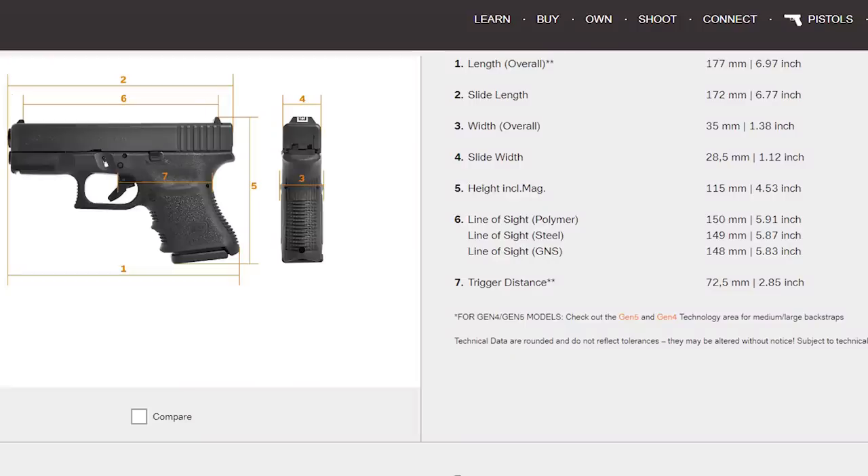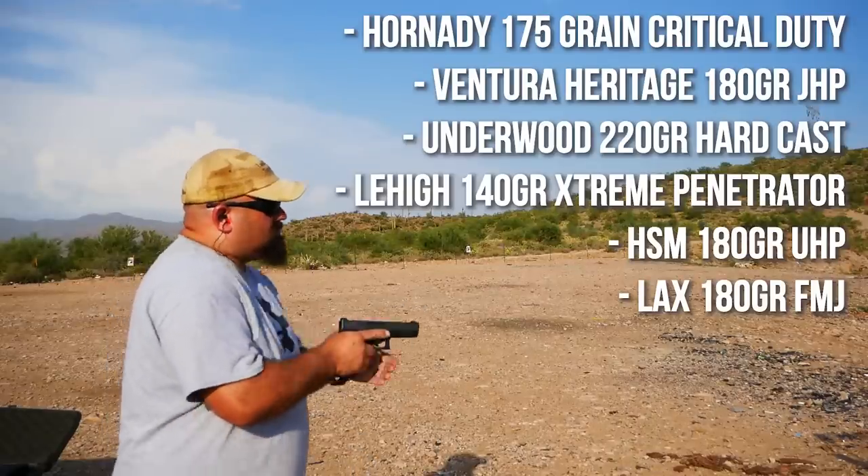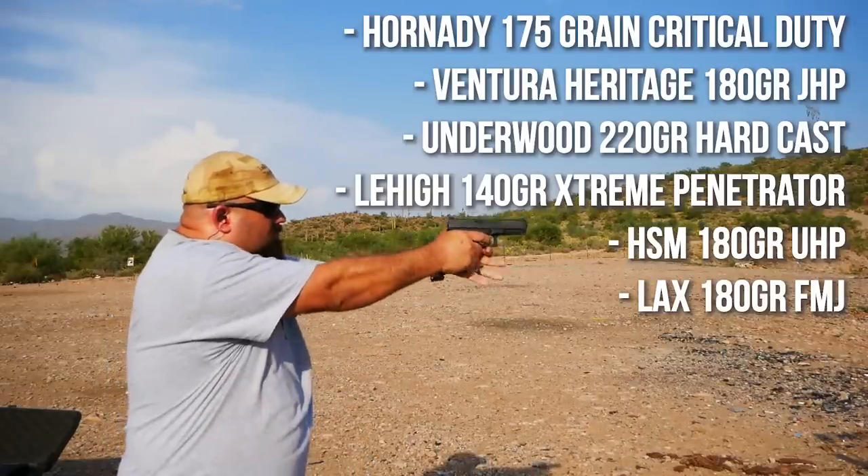Both the G20 and G29 are 10 millimeter pistols, but the G29 has a shorter grip and a shorter barrel making it a compact pistol, at least in comparison to the G20. Both pistols are the SF or short frame version. To find out the velocity difference, I took both pistols out to the range and fired six different 10 millimeter loads through them.